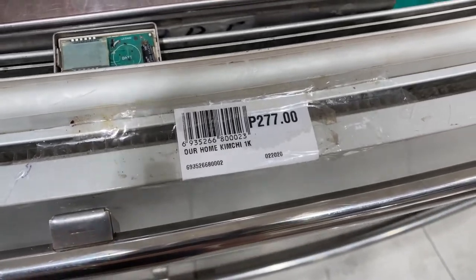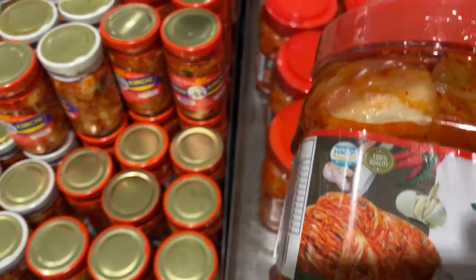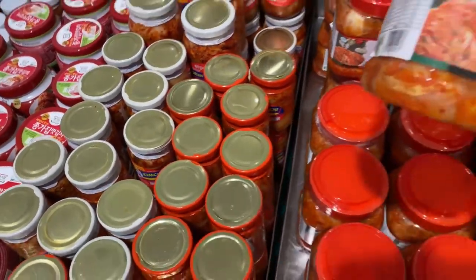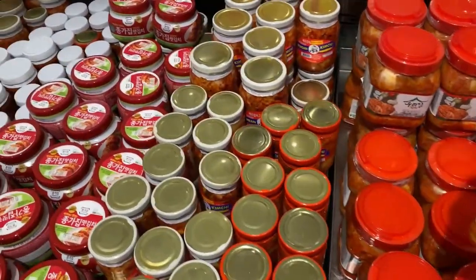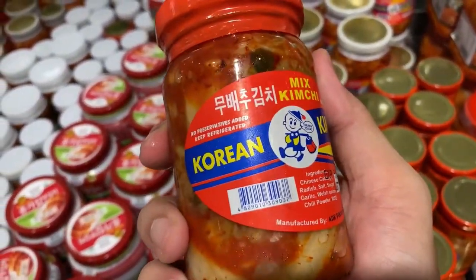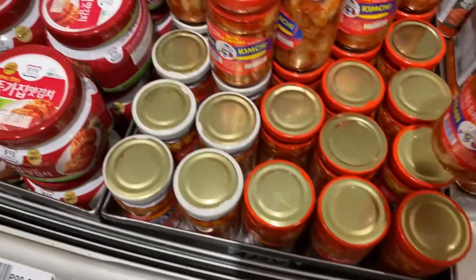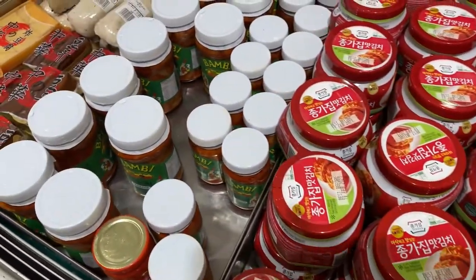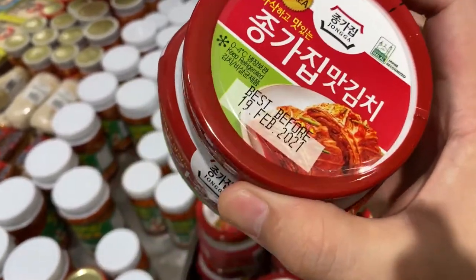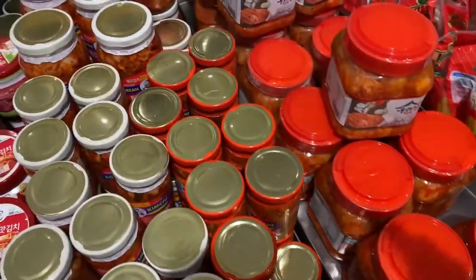Kimchi — 207 pesos. I wonder if this is it. I think this is the one. Korean kimchi — how much is this? 173 pesos. Here's another one — kimchi at 90 pesos. I think I'll get the same as this one.